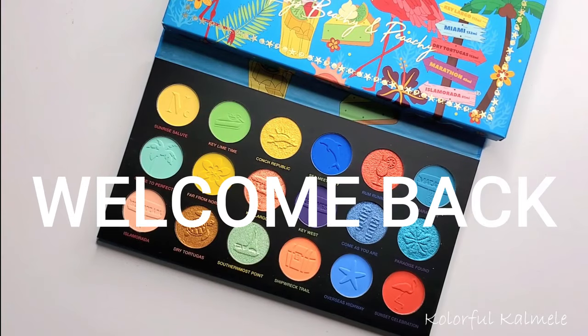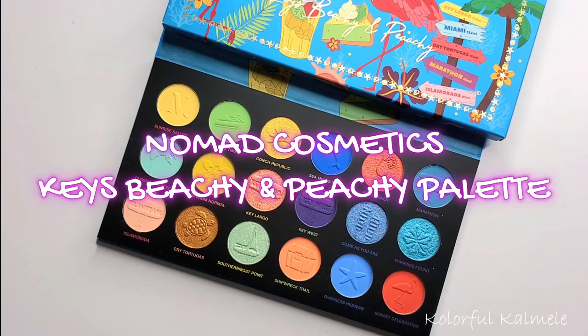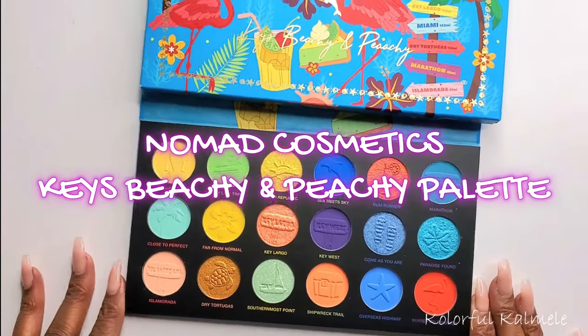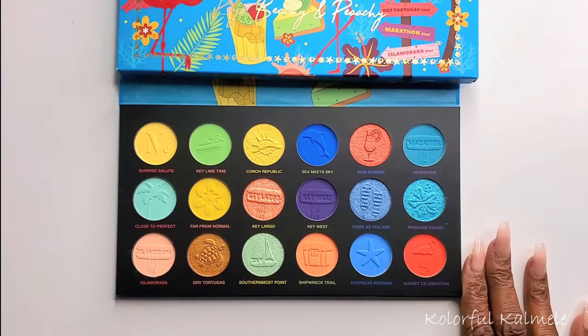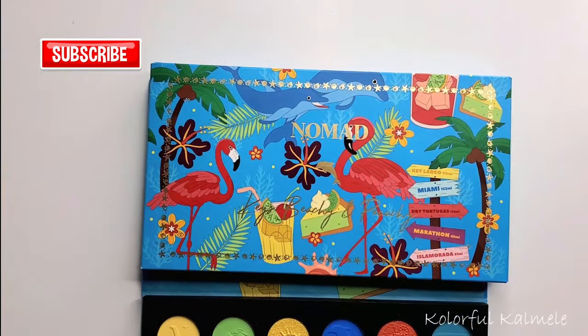Hi guys, welcome back. So for today's video, I just wanted to do something a little different. I wanted to go ahead and swatch out my new Nomad Keys Beachy and Peachy palette. This is their latest release and they sent it to me in PR, and it's just so beautiful and colorful that I wanted to go ahead and swatch it out with you guys.